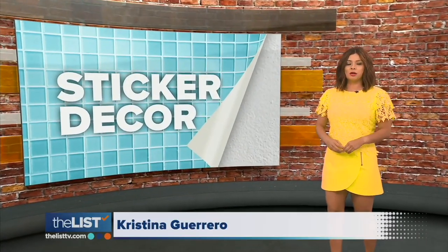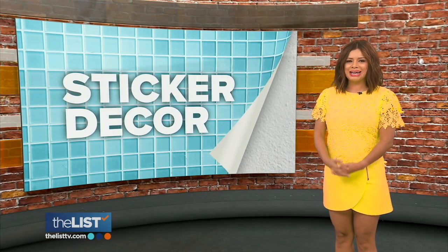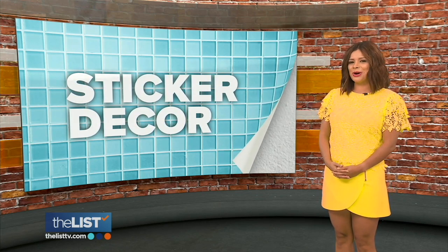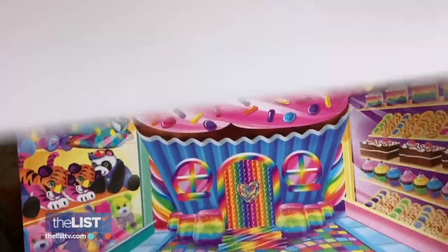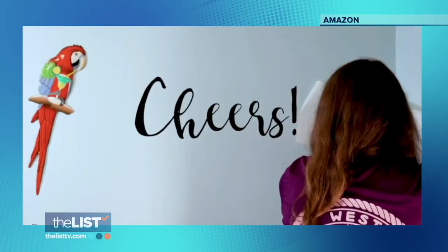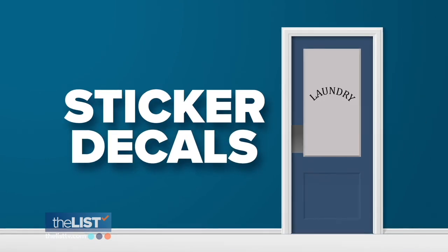People plaster stickers on water bottles, laptops, and car windows — but now they're moving into the interior design world. Jackie Denker gives us a look at how stickers have become an easy and inexpensive way to jazz up your home. Starting with sticker decals: for the longest time, we've seen pantry, laundry, or different signage within home decor and home details.